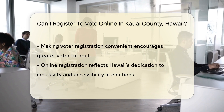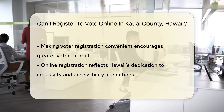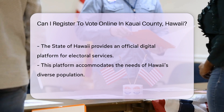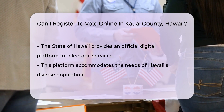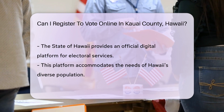For residents of Kauai and the wider Hawaiian community, the question of whether online voter registration is available is of keen interest. It speaks to the state's commitment to embracing modern solutions to support democratic participation. Online voter registration would not only facilitate a smoother registration process, but also reflect Hawaii's dedication to inclusivity and accessibility in the electoral process.